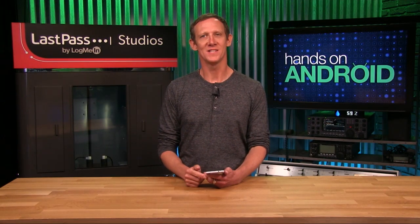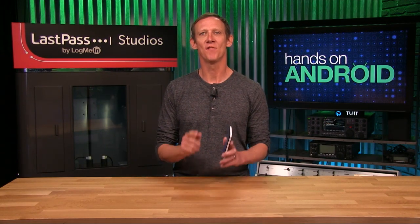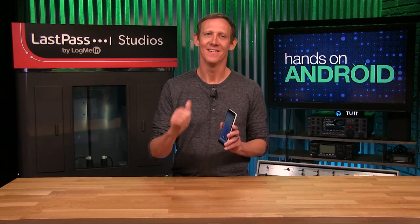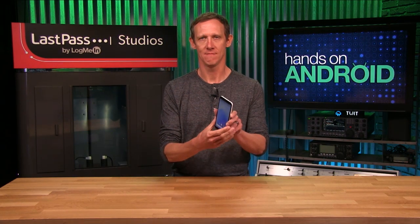Google showed it has a few surprises up its sleeve by releasing the first developer preview of Android 11 one month earlier than it did last year with Android 10. I'm going to take a closer look at Android 11 Dev Preview 1 next.